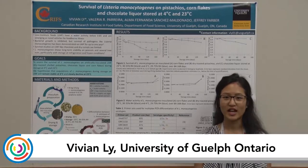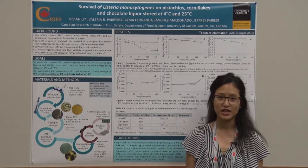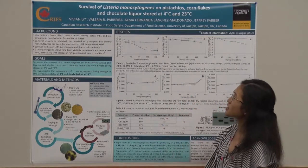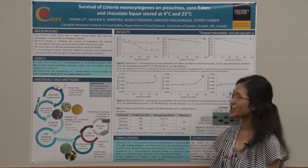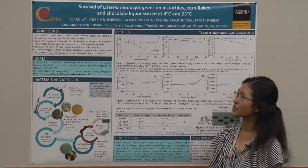Hello, my name is Vivian Lee and I'm a master's candidate at the University of Guelph in Ontario, Canada. Today I'll be talking to you about an aspect of a multi-center project — specifically the survival of Listeria monocytogenes on pistachios, corn flakes, and chocolate liquor stored at 4 and 23 degrees Celsius.